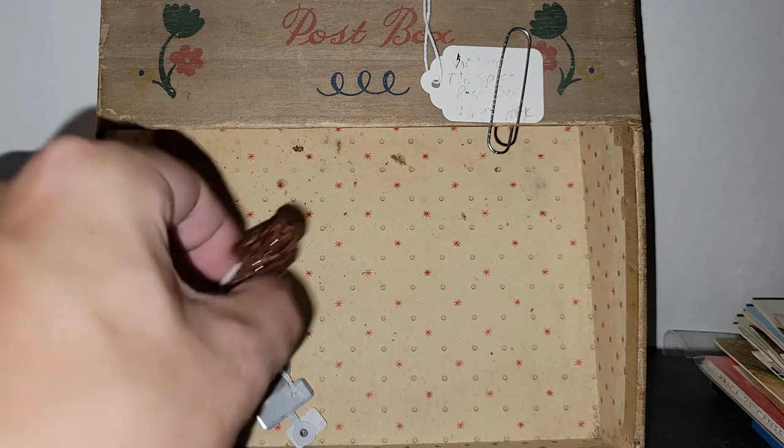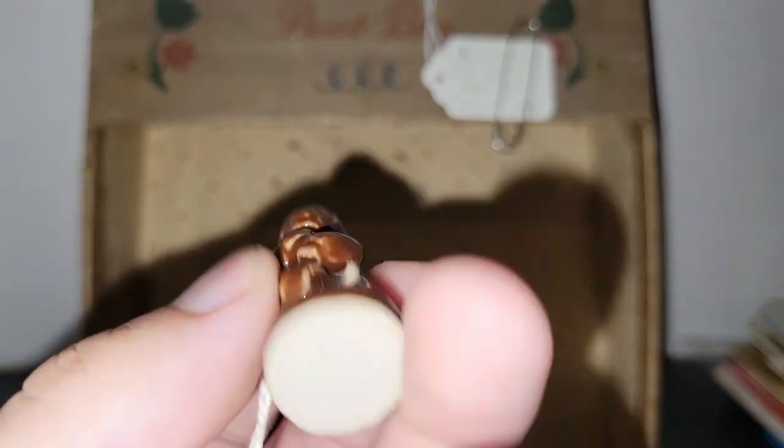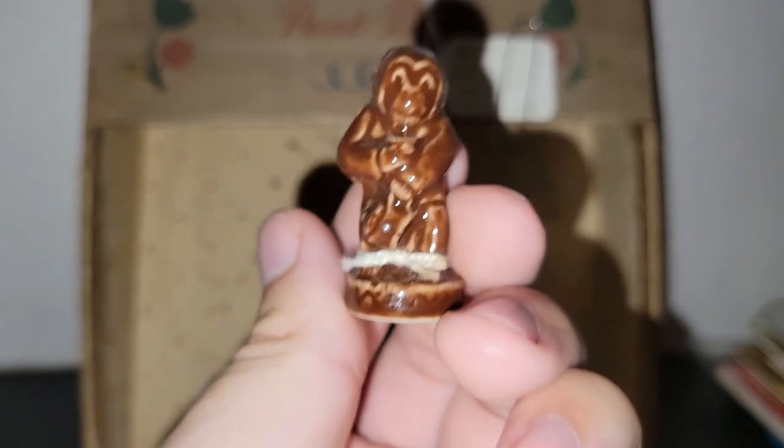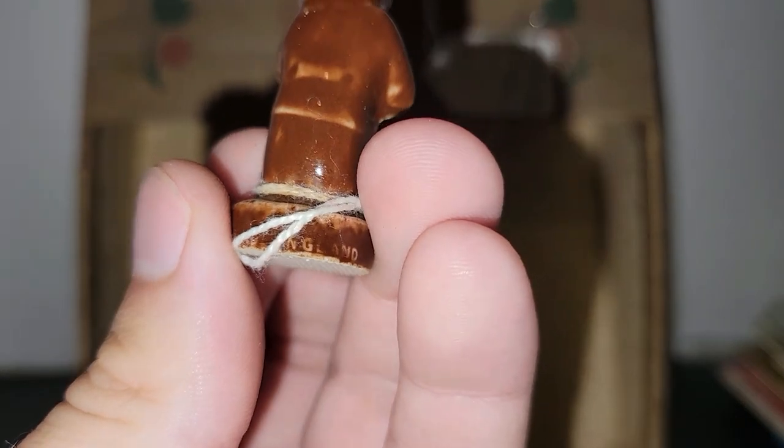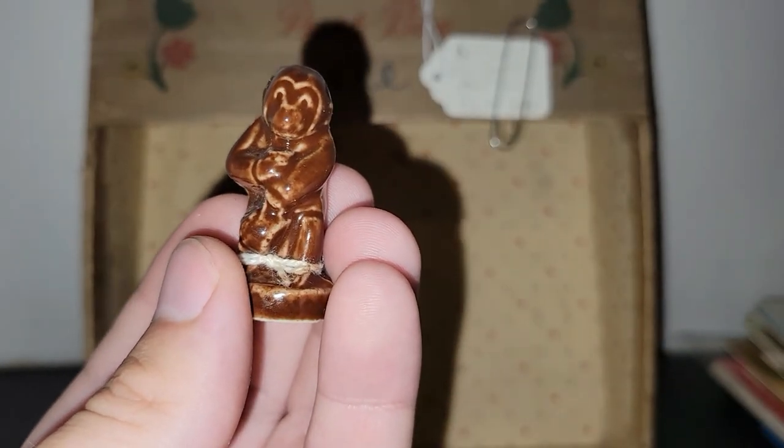I did find a Wade figure, and this one is of a monkey, I think. These little Wades are so fun. It's made in England, and I think he was only like $1 or $2.